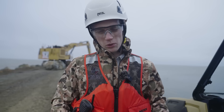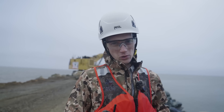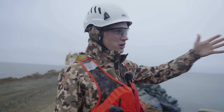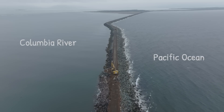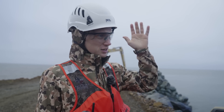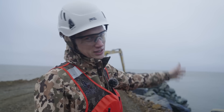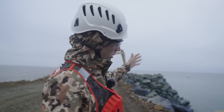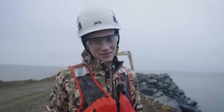This jetty system here is extremely important. What it does is twofold: it channels the water coming off of the Columbia River into the Pacific and naturally dredges the channel, keeping it open for shipping traffic. This is a really important economic corridor. They have to keep that shipping channel open, so the Army Corps has invested a lot of money in rebuilding and maintaining these jetties.